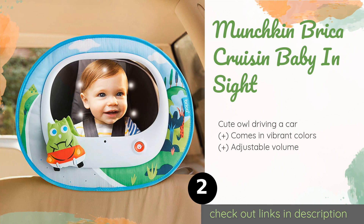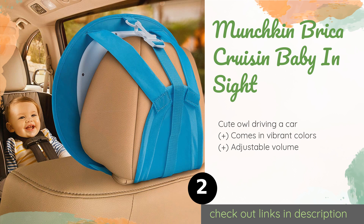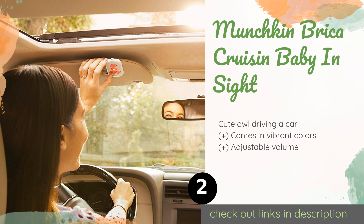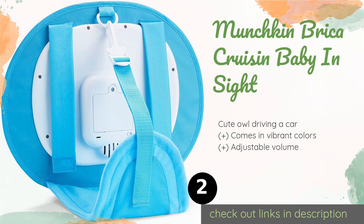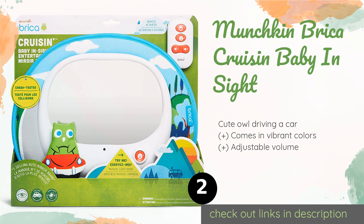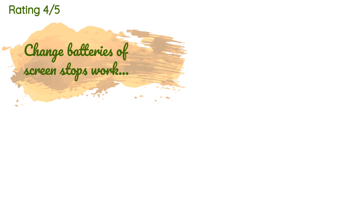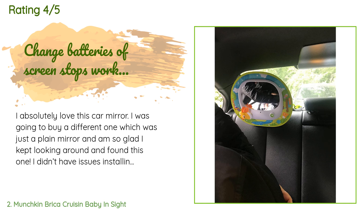The second product in our list is the Munchkin Brica Cruisin Baby In-Sight. It sports LED lights that can be set to a lively flashing mode or a gentle fading one depending on your child's mood, and can play eight enjoyable songs. A handy remote lets you control the settings easily from the front seat. This product is available on Amazon for $35 and is rated 4.5 stars from 1,668 customer reviews.